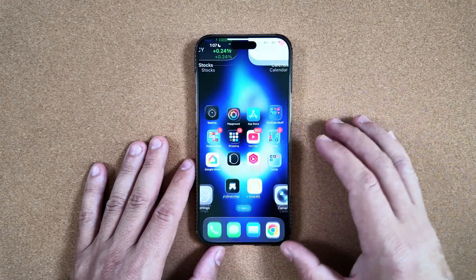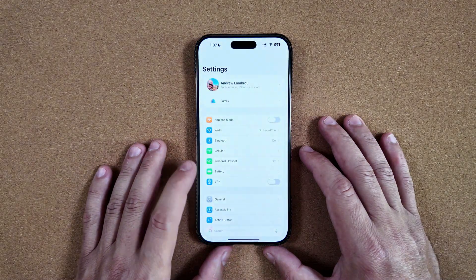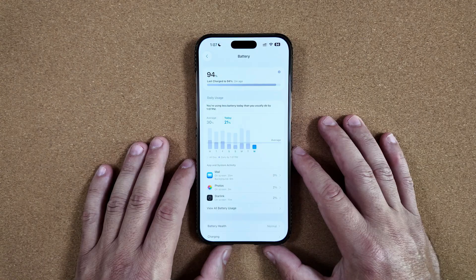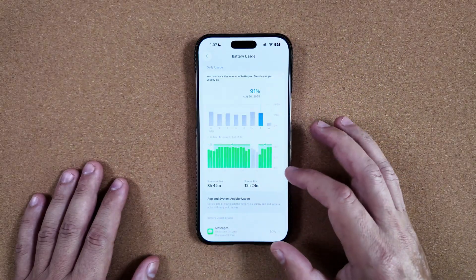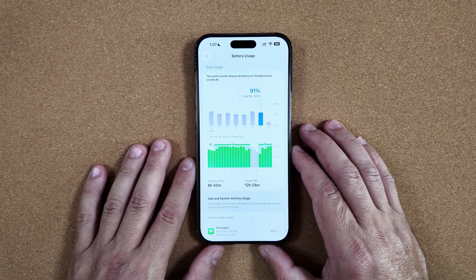Let's talk about what everyone always wants to know, and that's battery life right off the bat. Beta 8 is actually inconsistent — I'm sorry to say I have bad news to get out of the way. I have had very inconsistent days of usage where I've had to definitely re-up my battery to get through the day.